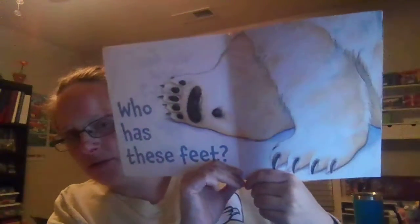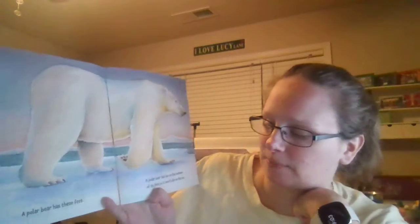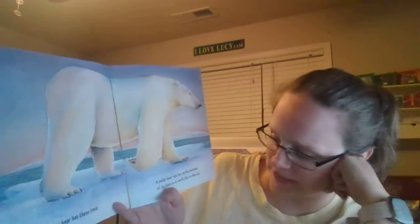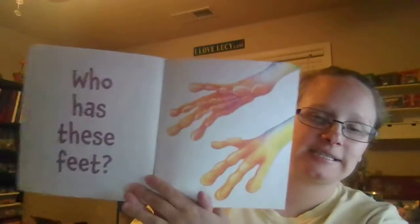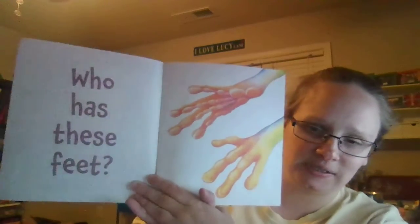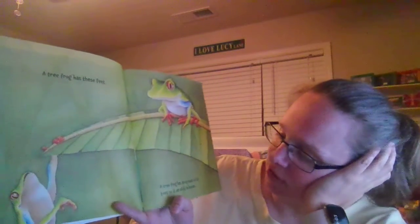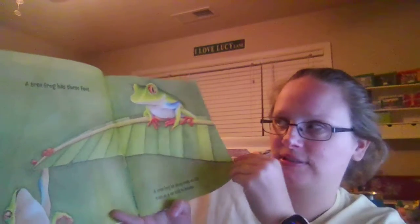Who has these feet? Whose feet do you think? Let's see. Polar bear has these feet. A polar bear has fur on the bottom of his feet so it won't slip on the ice. Who has these feet? A tree frog has these feet. A tree frog has sticky pads on its toes so it can stick to leaves.